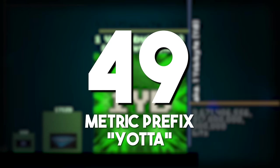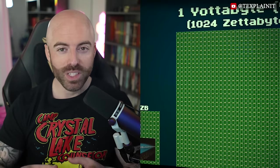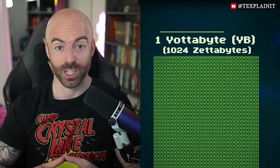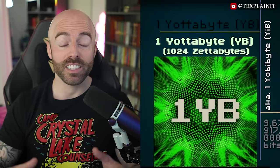The metric prefix yotta: the metric system employs prefixes to indicate powers of 10. Yotta denotes an immense scale, such as in data storage. A yottabyte represents an astronomical amount of digital information, highlighting the capabilities of modern computing.